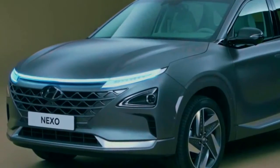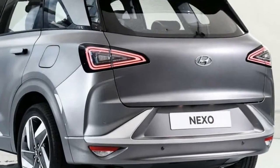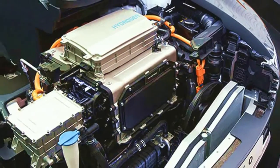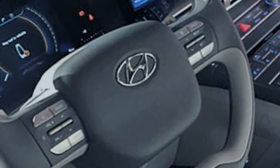The 2019 Hyundai Nexo is a five-passenger SUV that uses a hydrogen fuel cell to charge a 135-kilowatt arrangement of lithium-ion polymer batteries. These batteries power a single electric motor producing 161 horsepower and 291 pound-feet of torque.